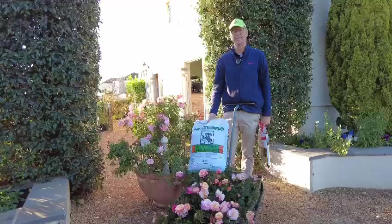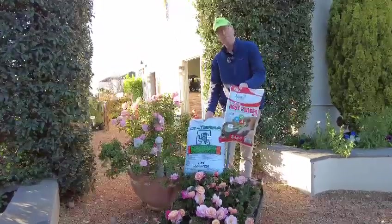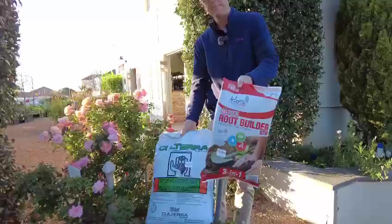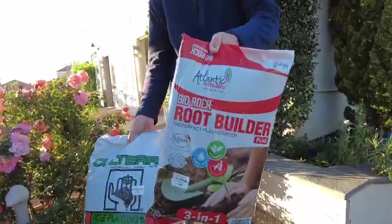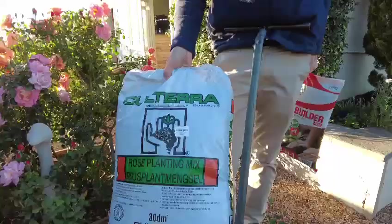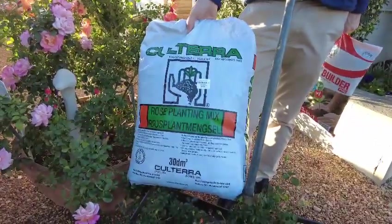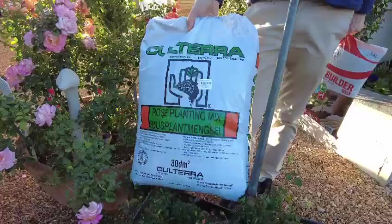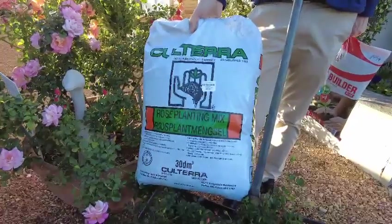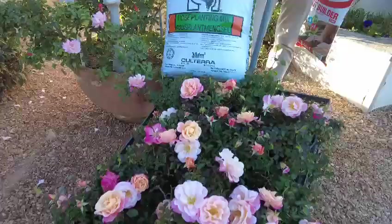What is the correct way to plant a rose? We always start off with a good root builder. Atlantic Root Builder is a brilliant brand. We could also use bone meal or super phosphate. And then as your compost, you do get particular brands on the market as a rose compost — Calterra does a rose mix. Mix the two together, plant them, mulch them and keep them well watered.